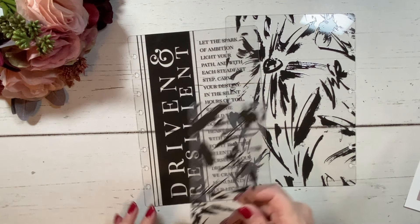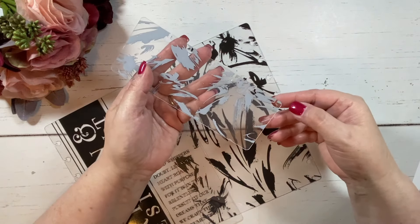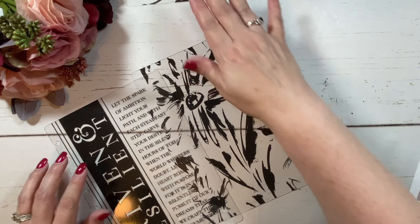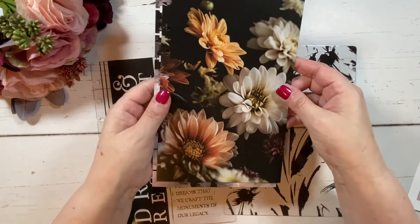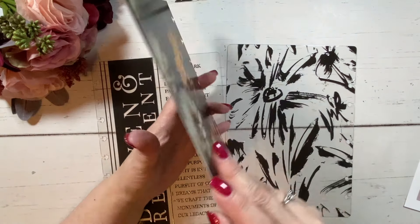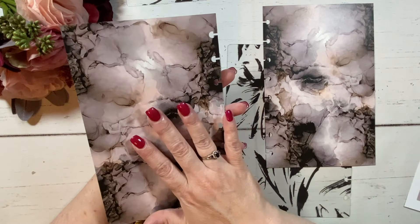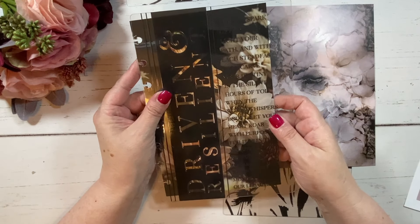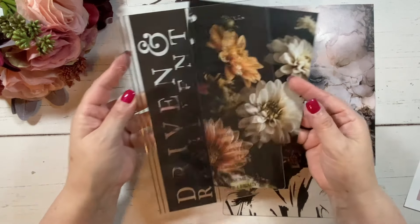We do have a page finder, and it matches — look at how beautiful that is. The page finder does have the protective film on the inside as well, which I'll take off a little bit later. Let's move on to the dashboard set that comes with this. Look at how beautiful that is — giving fall vibes moving into September. There is a set here and these are bookended, so we've got a different image on the other side.